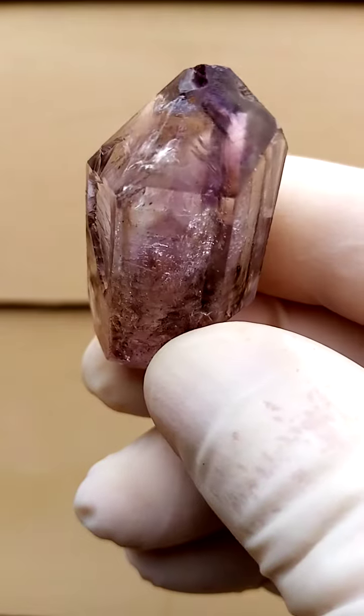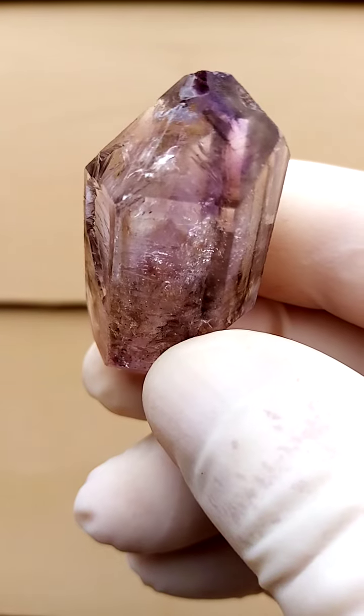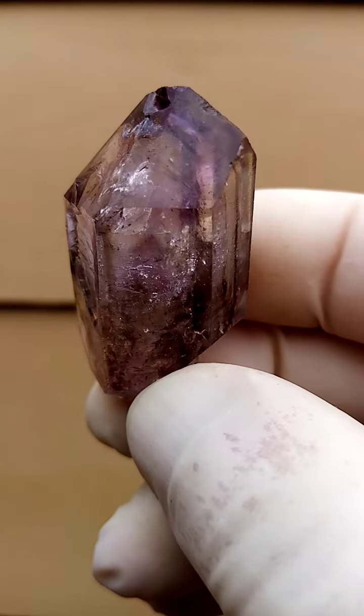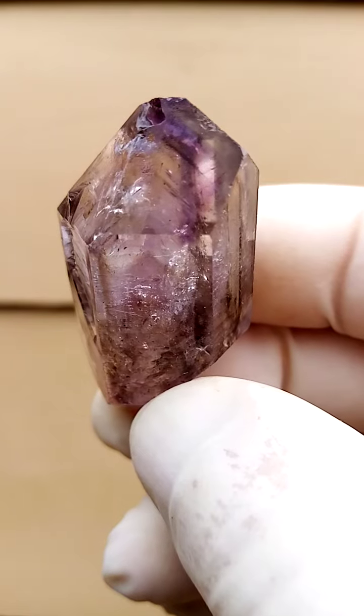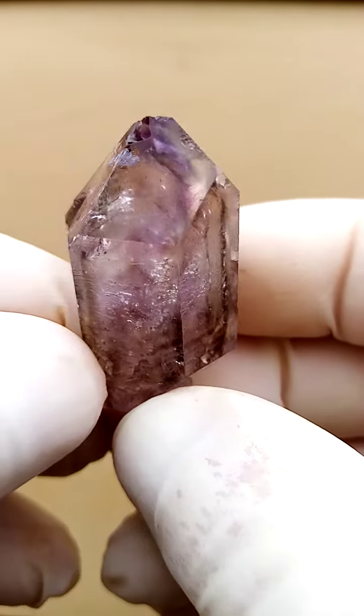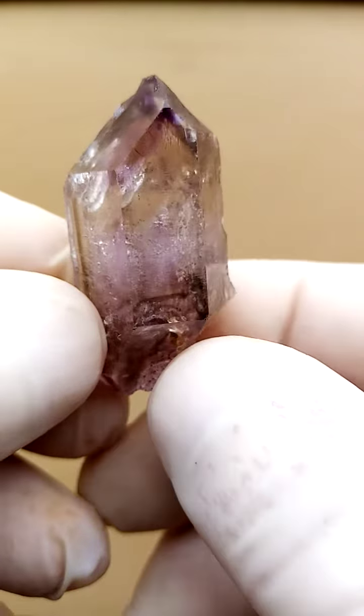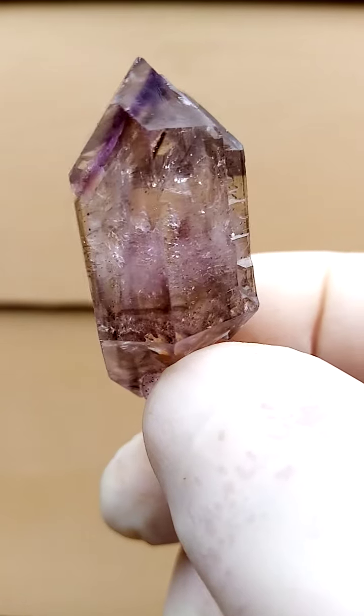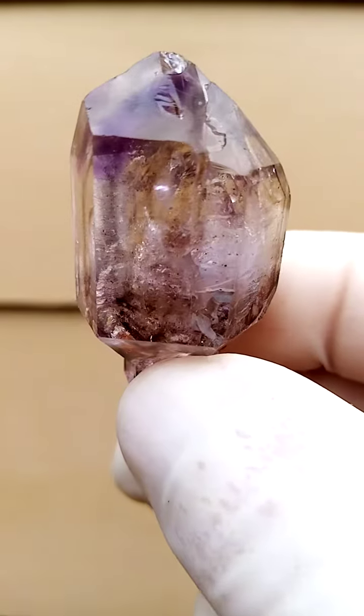All the way from Zimbabwe — Shangan Quartz from the Chibuku Deposits, Abizi Valley, Zimbabwe. There's a lovely V formation moving towards the front of the specimen. The color is a smoky amethyst — amethyst predominantly, with shots of smoky running through it.